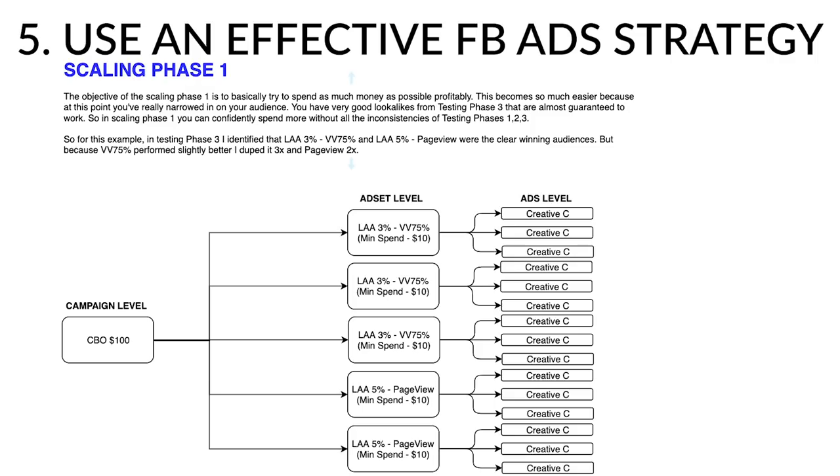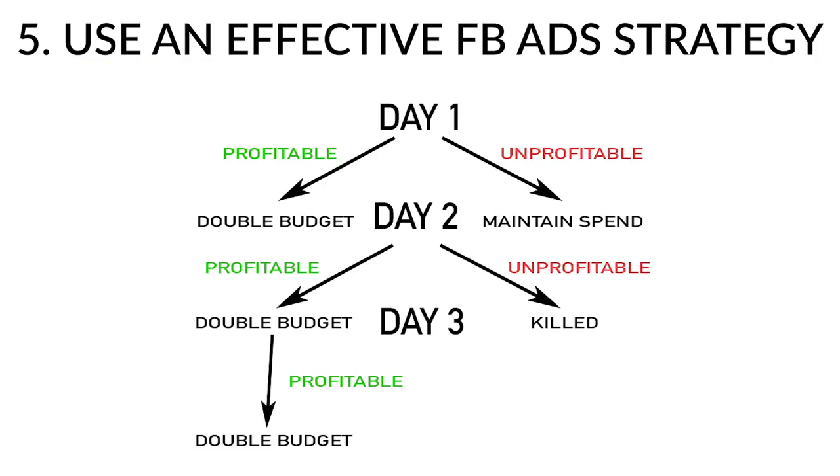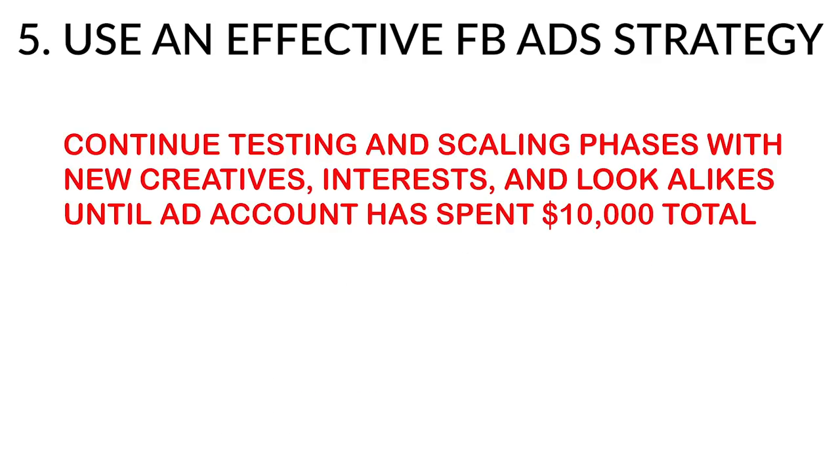I grab all winning lookalike audiences and put them into scaling phase 1 — duplicate all winning lookalikes into a new CBO. If I find only one winning audience, dupe it 5 times; if two winning audiences, dupe each twice. Continue with scaling phase 1 following the same rules: if it performs well, double the budget the next day. Once the campaign spends more than $500, start killing underperforming ads. Keep rinsing and repeating testing phases 1 through 3 and scaling phase 1 until you've spent at least $10,000 on the ad account.